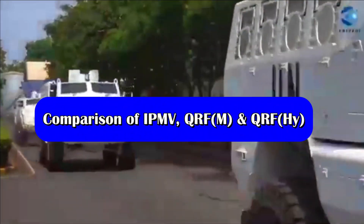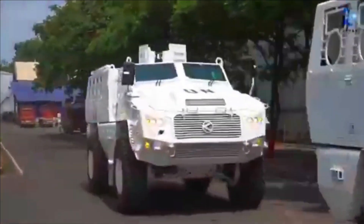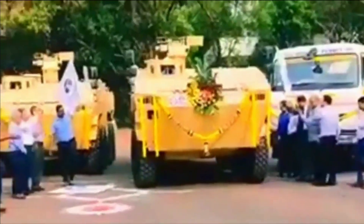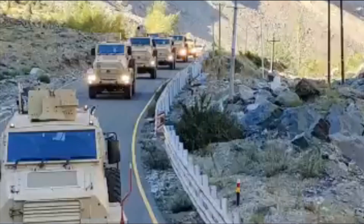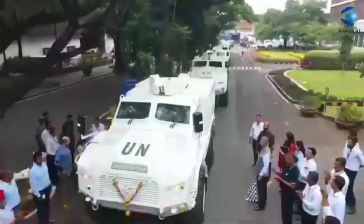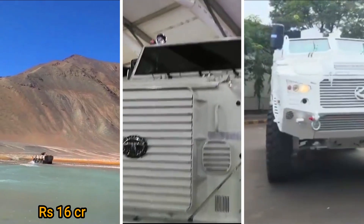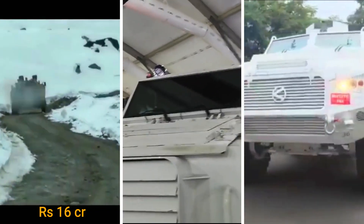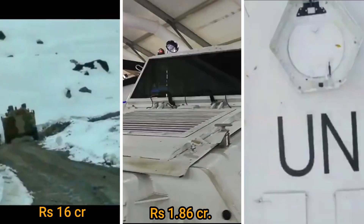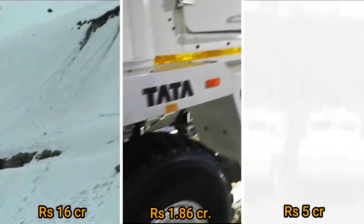To begin with, let's talk about the quantities ordered. The Indian Armed Forces have ordered 15 units of the Tata IPMV, 76 units of the Tata QRF Medium, and 81 units of the Bharat Forge QRF Heavy. The cost of each IPMV is around Rs. 16 crore, the Tata QRF Medium is approximately Rs. 1.86 crore, and each Kalyani M4 costs around Rs. 5 crore.